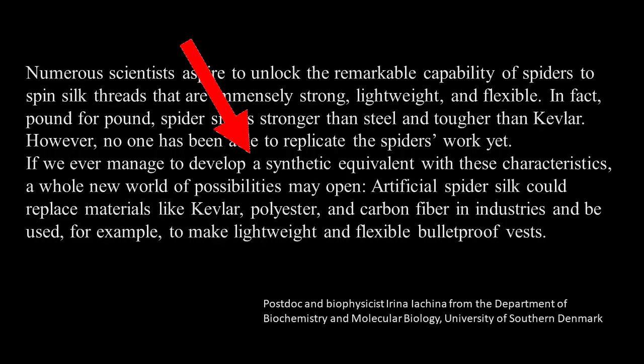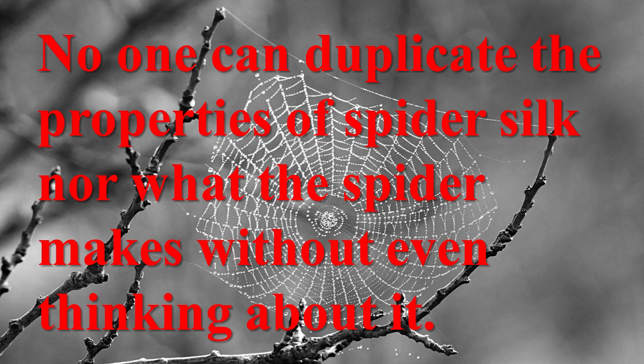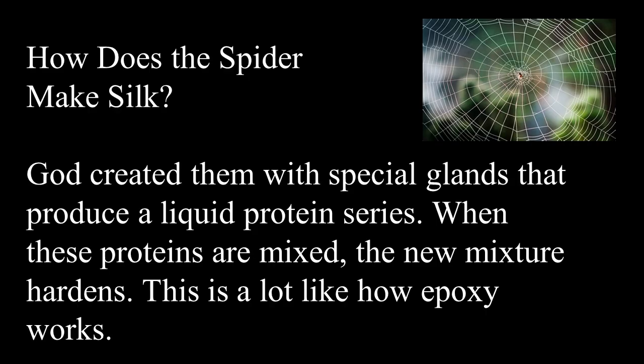If we ever manage to develop a synthetic equivalent with these characteristics, a whole new world of possibilities may open. Artificial spider silk could replace materials like Kevlar, polyester, and carbon fiber in industries and be used to make lightweight and flexible bulletproof vests — they already are. No one can duplicate the properties of spider silk nor what the spider makes without even thinking about it. That's what God told him to do. How does a spider make silk? God created them with special glands that produce a liquid protein series.